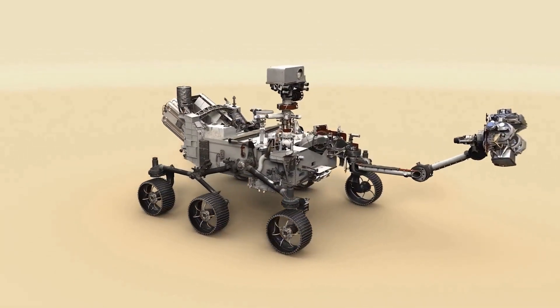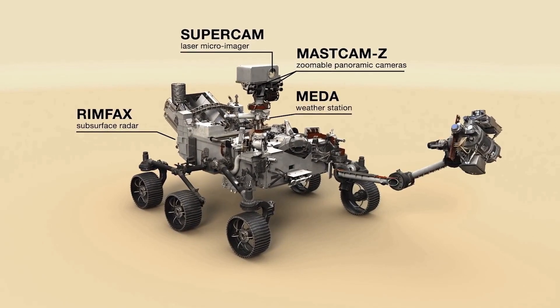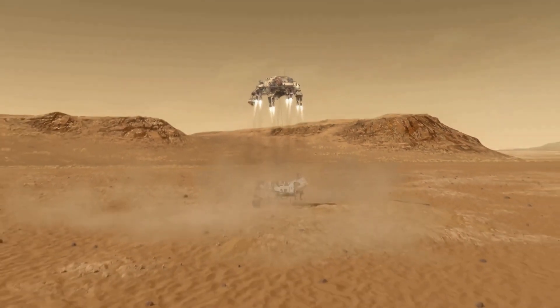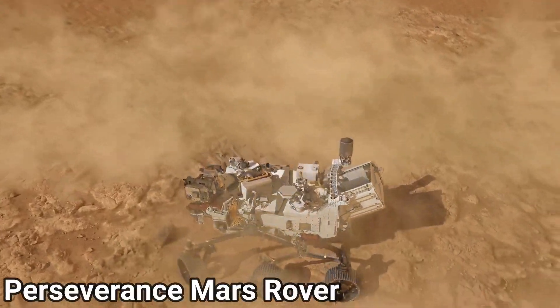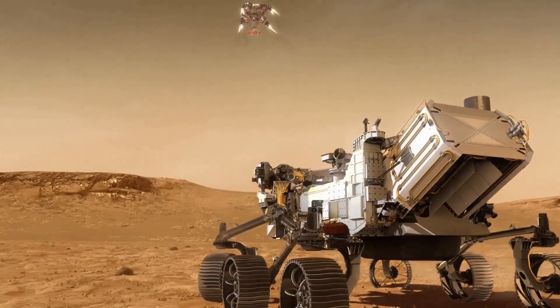If you haven't already heard, Perseverance Mars rover landed on Mars four days ago on February 18th. This Mars rover is the newest and most advanced rover NASA has sent to Mars.